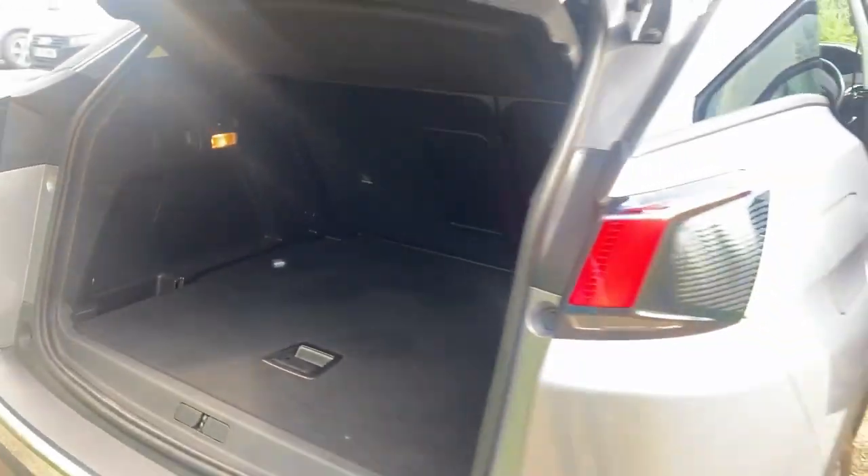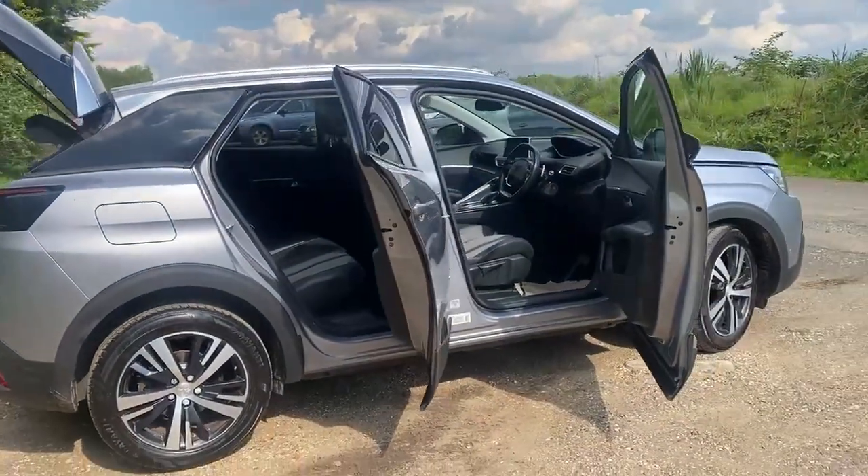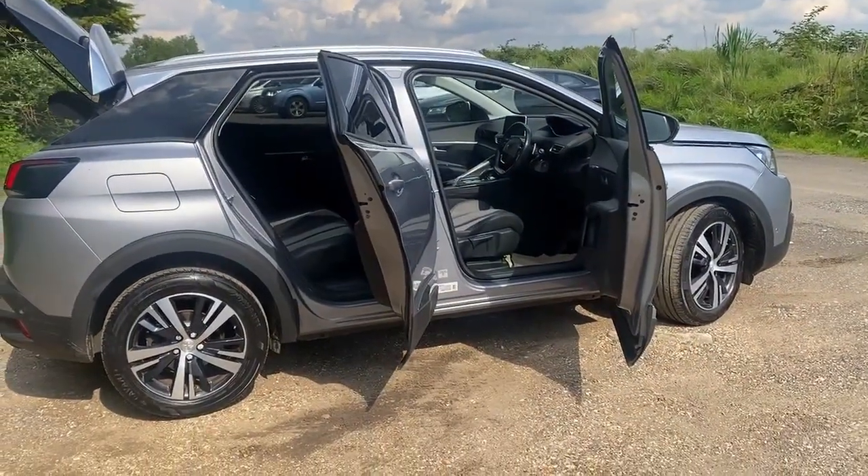Nice big boot, and there's a spare wheel under the floor. Not all cars come with spare wheels these days, but you have got one with this. Thanks for watching — it's Paul from Noise Cars, 07831 428 013.